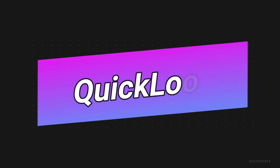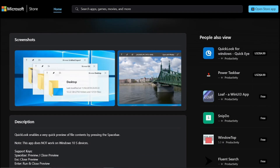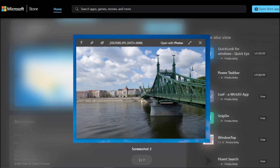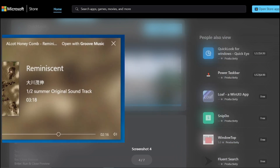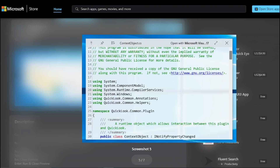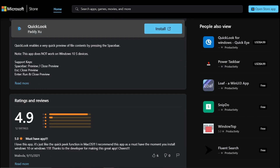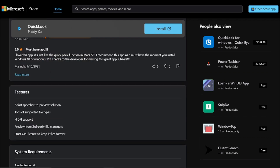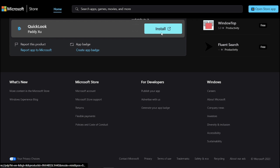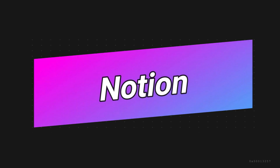At number three we have Quick Look. Quick Look is a game changer when it comes to previewing files. It offers a fast, full-size preview of nearly any kind of file without opening it. With Quick Look you can rotate photos, scrub audio and video clips, and even use markup directly in the Quick Look window. A simple press of the space bar gives you a quick preview of all your documents, images, and much more.